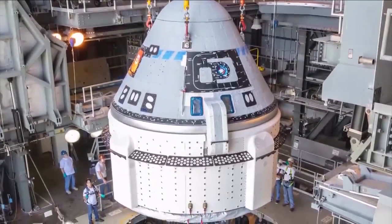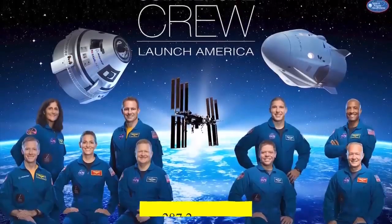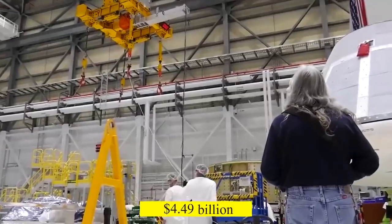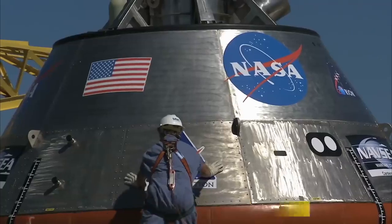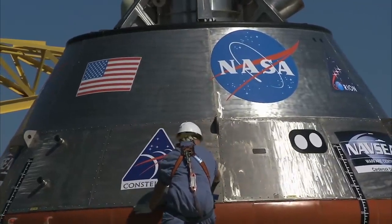Additionally, NASA paid Boeing an additional $287.2 million for a contract that its own Inspector General deemed superfluous, bringing its total payment to $4.49 billion for the same services. NASA paid SpaceX $2.6 billion for six operational missions and Crew Dragon's development after the initial award.